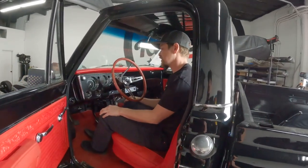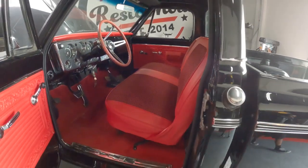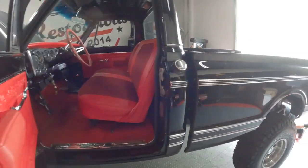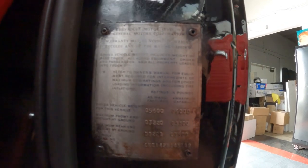Just looking at it, I immediately want to jump in the driver's seat and drive this truck around. So this thing is a 72 — it's titled as a 72. It's a K10, obviously, 4x4. But the VIN is a little interesting.